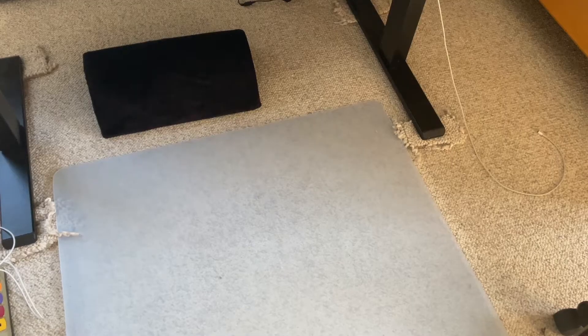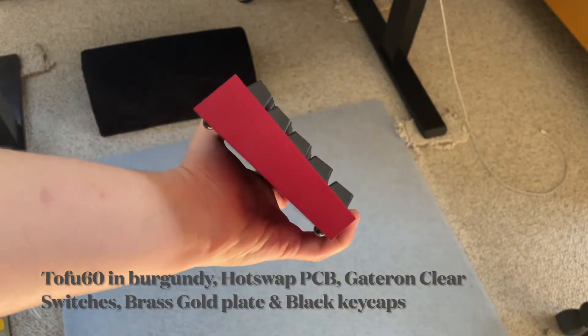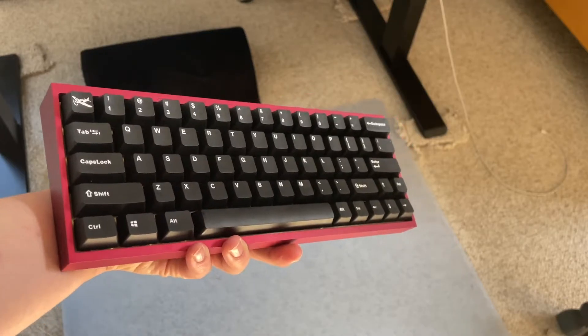Next up is my custom-built mechanical keyboard. I built this from KBDFans.com — they are probably one of the top mechanical keyboard vendors in the world. I bought the DIY kit, the 60% size Tofu 60, which has a Bourbon D case, a black standard hot-swap PCB, a brass gold plate, Gateron Clear switches, and some black keycaps from Amazon. One option was to lube every single switch, but since it is a very tedious process and this is my first mechanical keyboard, I decided not to — and this thing still sounds awesome.